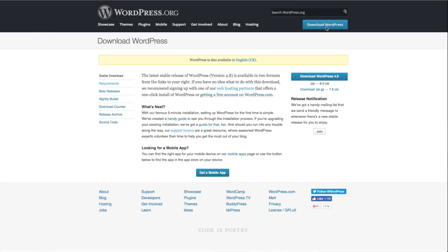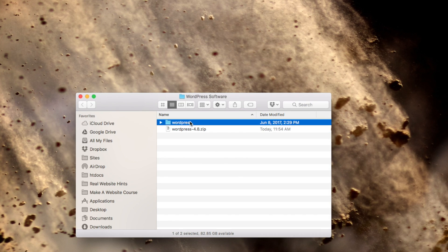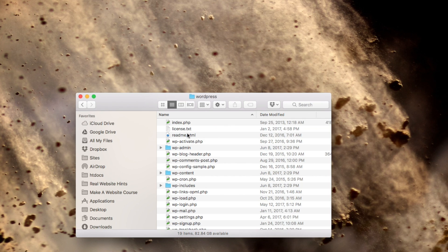Another great thing about the WordPress.org version is that you can download and have your very own copy of the software. This is a really powerful thing. With all-in-one website-type platforms, you are completely dependent on the company that runs that platform to stay in business in order for your website to keep running. With WordPress, you have your very own copy of the software, and you can move your website to any hosting computer that you want. You aren't dependent on any one company to keep your website up and running.